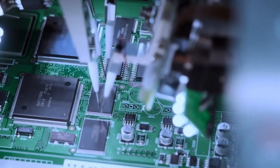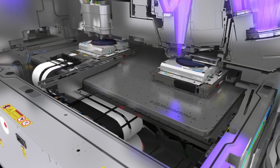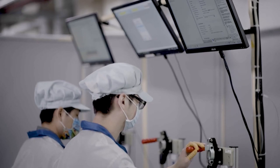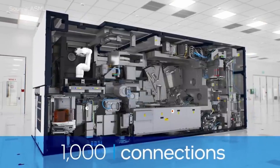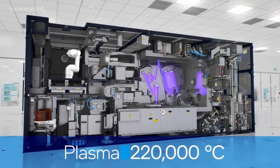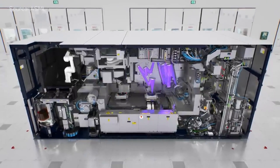ASML's High-NA EUV lithography scanner is currently undergoing final calibration at Intel Oregon's D1X test manufacturing facility. It is nearly as big as a double-decker bus and as heavy as a blue whale. It shoots lasers and heats plasma to approximately 220,000 degrees Celsius — nearly 40 times hotter than the sun's surface temperature.